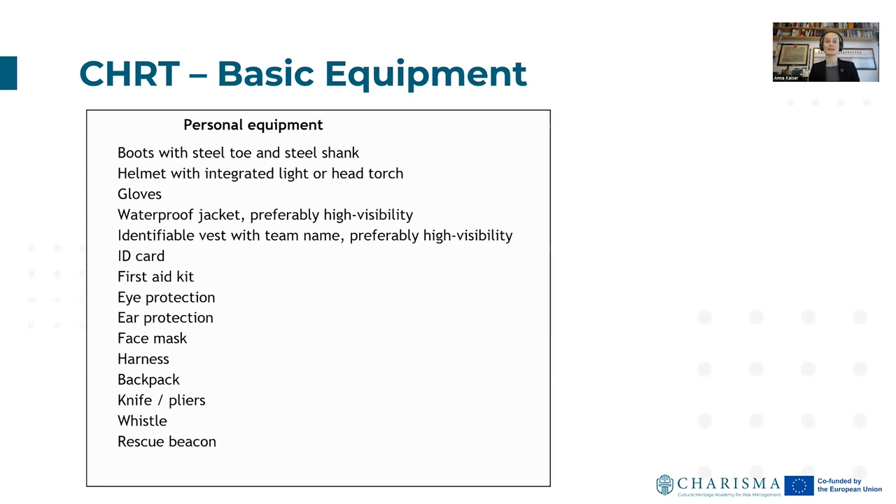When setting up such teams, they obviously need equipment, starting with personal equipment: boots with steel toes and steel shanks, helmets with integrated light or head torch, gloves, waterproof jacket preferably high visibility, an identifiable vest with team name preferably high visibility, and an ID card. In what will possibly be a stressful, catastrophic situation, it's necessary to know who is going in and out of your museum — not everyone will be allowed in, so the ID card is very important. Also: first aid kit, eye protection, ear protection, face mask, harness possibly, backpack, knives and pliers, whistle, and rescue beacon — always depending on the scenario.